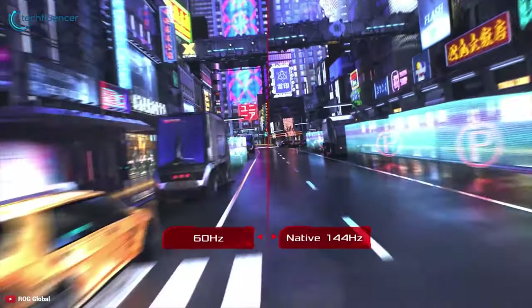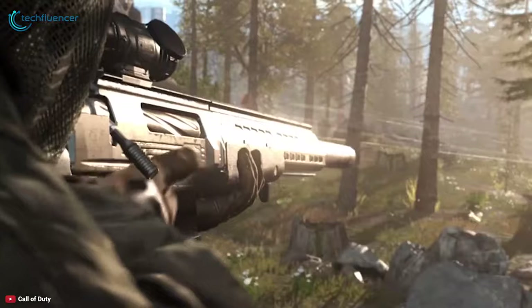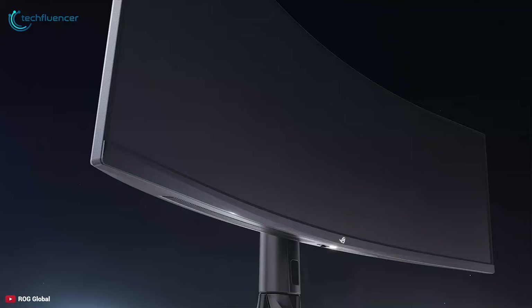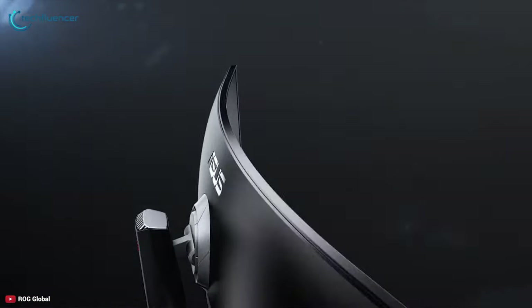The ROG Strix XG49VQ offers an ultra-fast 144 Hz refresh rate, ensuring that even the fastest-paced games played at the highest visual settings remain smooth and completely lag-free. Thanks to its FreeSync Premium technology with DCI-P3 90% professional color gaming coverage, it combines smooth gaming performance with exceptional high dynamic range visuals.